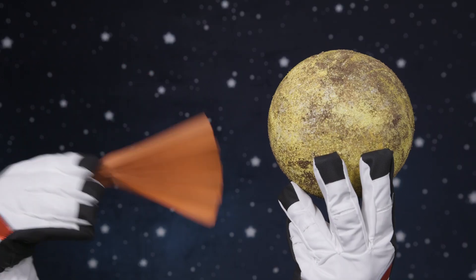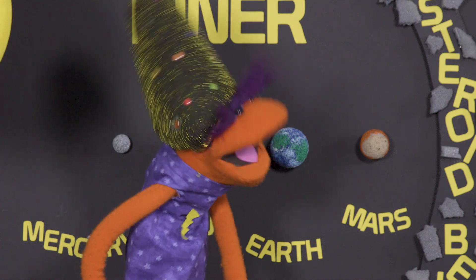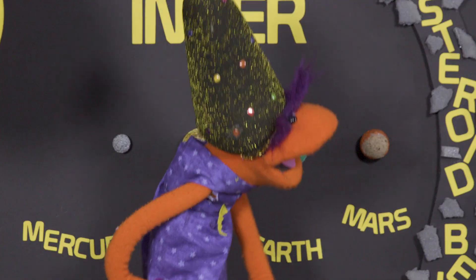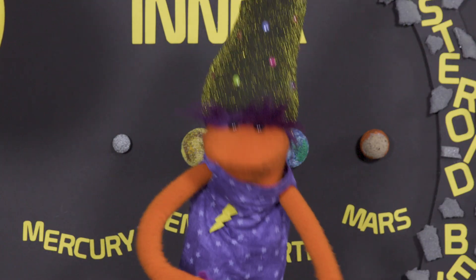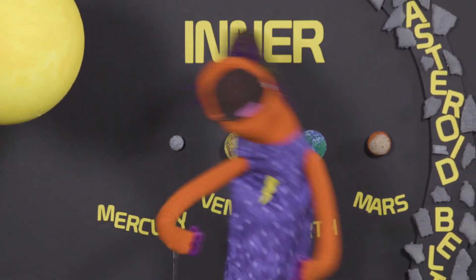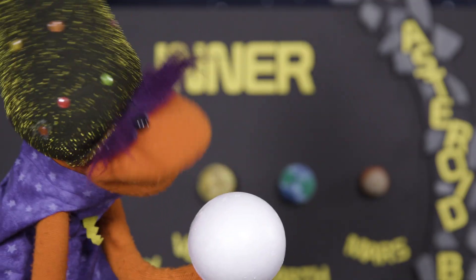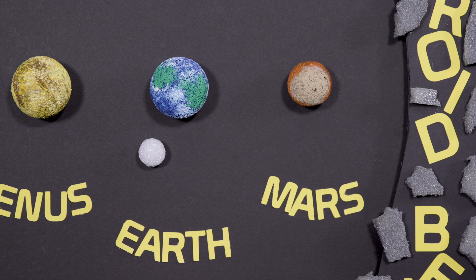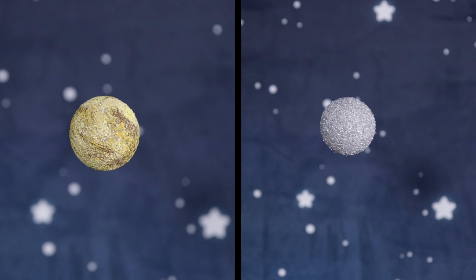Venus is next, the hottest planet by far. Earth comes after — that's where we are. Inner planet Mars is fourth from the sun. But what traits do inner planets have in common? Inner planets' moons are none or few. Earth has one, and Mars has two. No moons for Venus or Mercury.